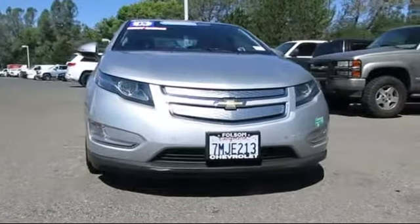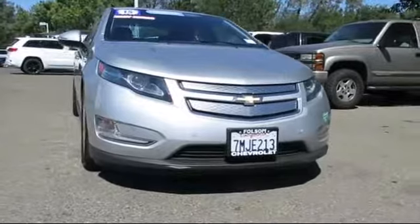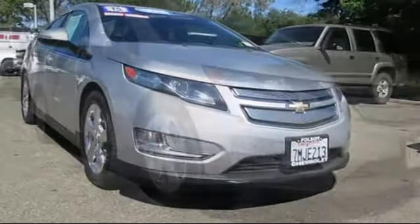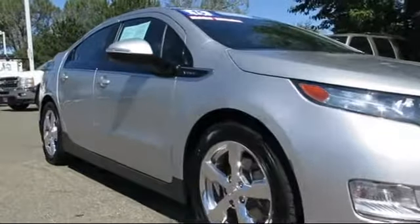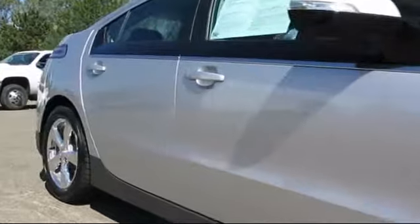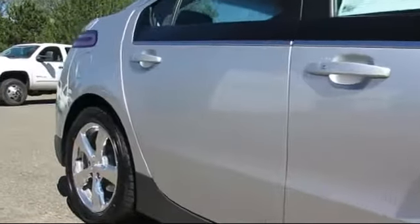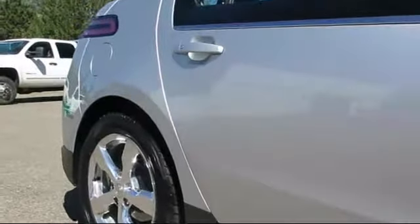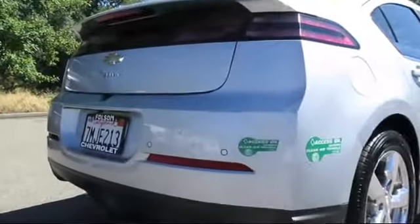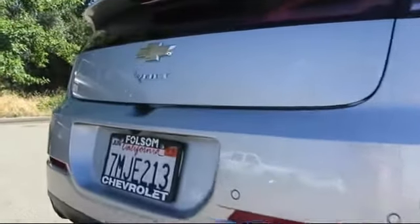And here's another example of a great Folsom Chevy vehicle, and comes equipped with alloy wheels, keyless entry, Sirius XM satellite radio, Bose premium audio system, steering wheel controls, air conditioning, traction control, CD player, side airbags, and has less than 25,000 miles on the odometer.